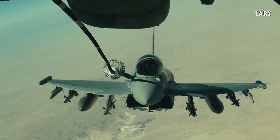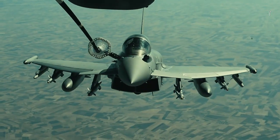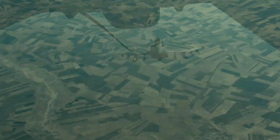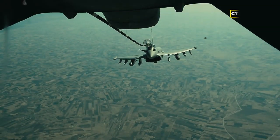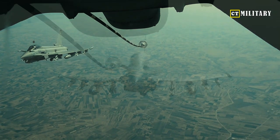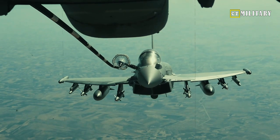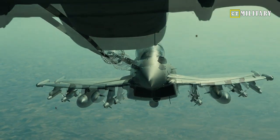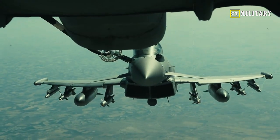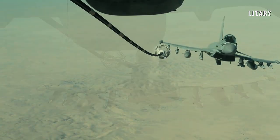Military Watch Magazine believes the J-10C stands out when comparing the Chinese airplane to the F-16V. Ultimately, the superiority of the J-10C is overwhelming. The two jets may be well matched in terms of electronic warfare systems and situational awareness, although export variants of the F-16V will have a disadvantage due to downgraded avionics. The J-10C's advantages in weaponry and flight performance are described as overwhelming.